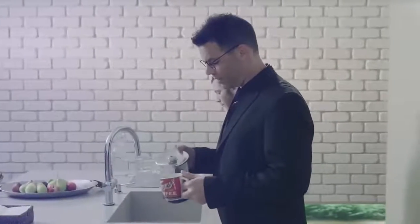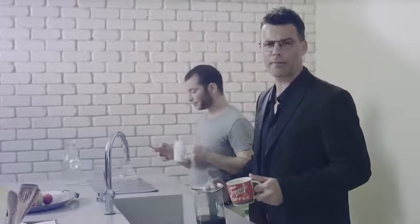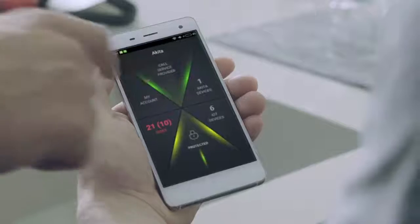Then, if you want further assistance on how to handle the hack, you'll need to do just one more thing: press this button. It will contact the Akita team immediately, and they'll answer any question you might have. They're there for you 24-7.